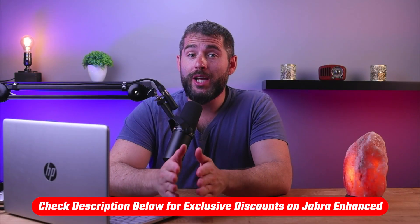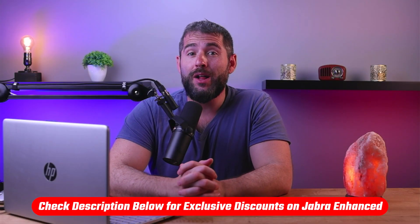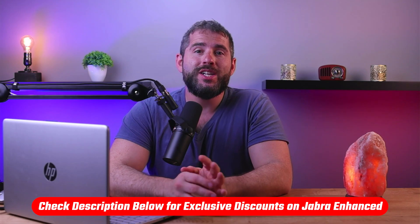Now, if at any point you'd like to try Jabra Enhanced for yourself, you'll find helpful links in the description down below, including a discount code to help save you some extra money.